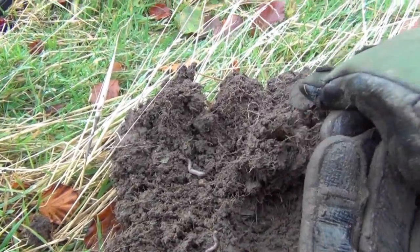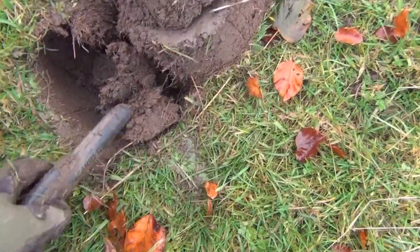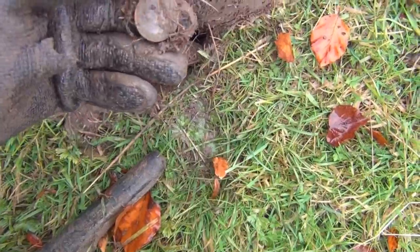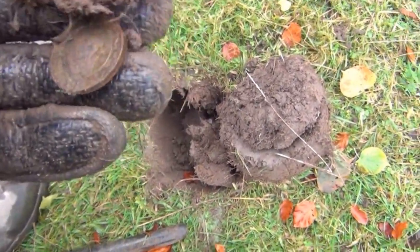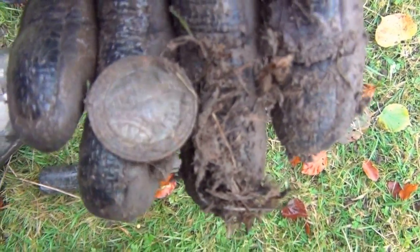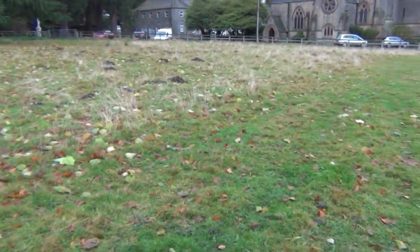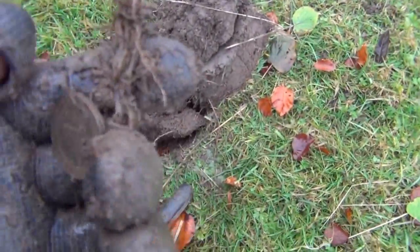Get in there - at least that's one I can spend. Pound coin there. Get in there, that's another spendable one - two pound coin. It's in a bit of a state though. Amazing how quickly they discolour, they're just made of crap. This field here is used for a fair every year and there's a lot of modern coins in here.